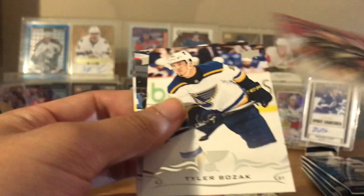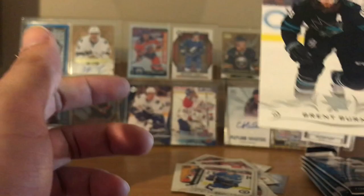Cory Perry - Dallas. Todd Bozak, Adam Lowry. Bozak, yeah. Brent Burns. Five packs left. So one Young Gun, one Canvas.